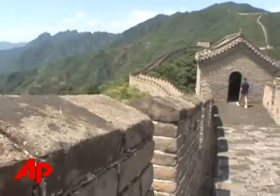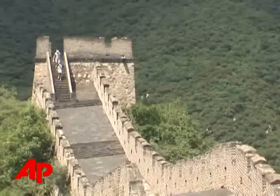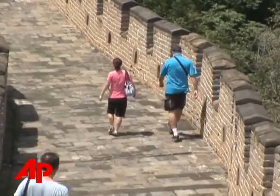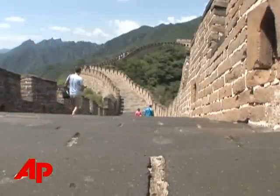It's also difficult not to be struck by the amount of sacrifice that went into its creation. Between two to three million Chinese are said to have perished during wall construction. Walking this wonder of the world thousands of years later brings visitors one step closer to the deep and rich history of this Olympic host nation. Jason Bro, Associated Press, Mu Tianyu, China.